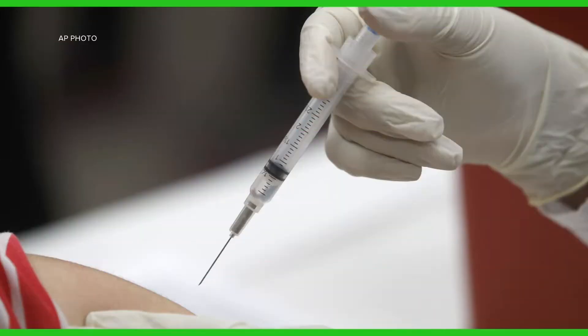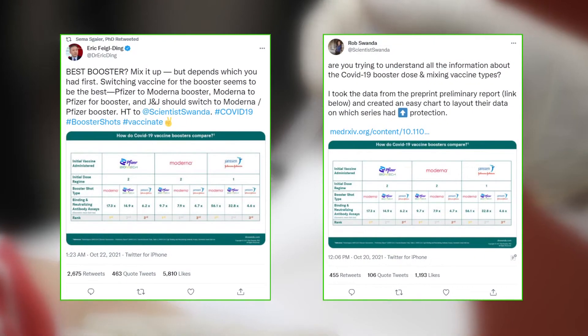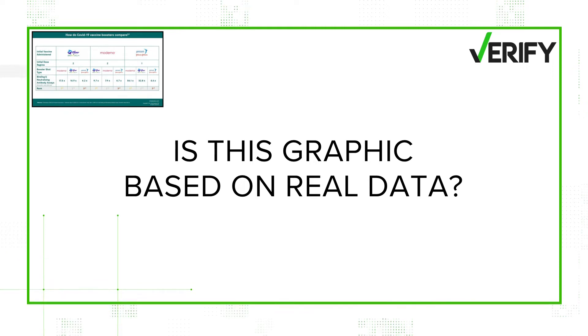The CDC is now recommending boosters for millions of people, prompting one big question: which one should I get? Enter the internet trying to solve that question. A graphic has been circulating on social media ranking the three boosters for each of the vaccines. So let's verify — is this graphic based on real data, and what does it show about which boosters we should get?